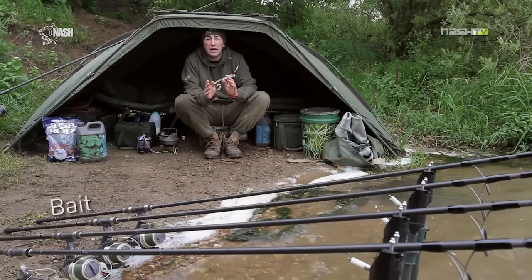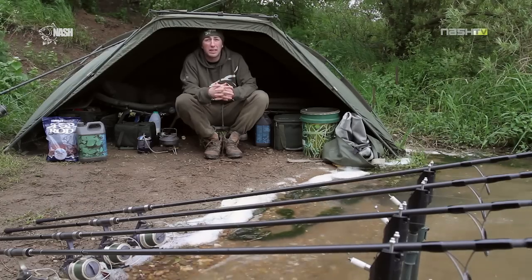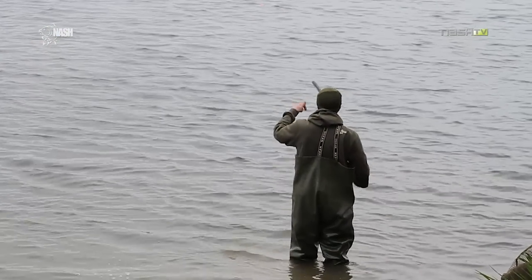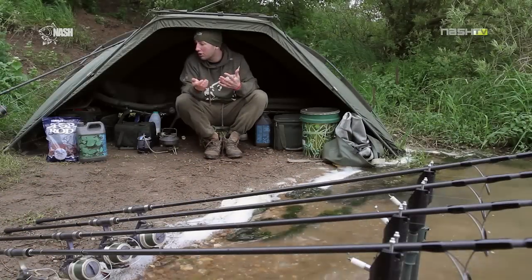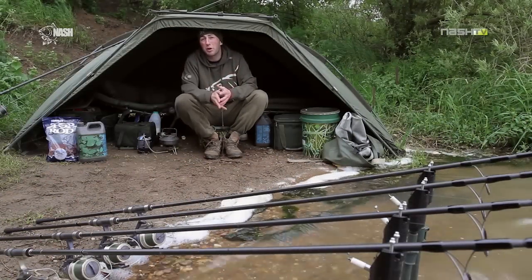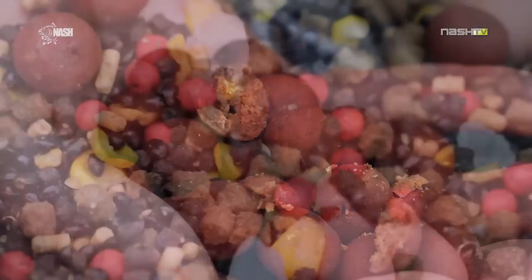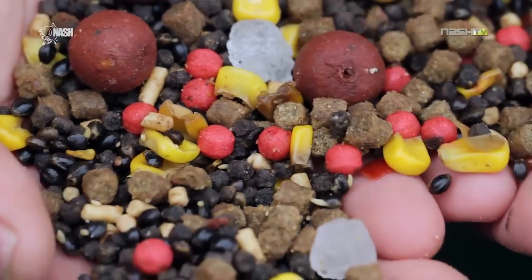Bait and bait application are another factor that are crucial in determining success on a water like this. I like to keep my bait going in a few different areas of the lake so that the fish are picking it up on a regular basis and finding it as a valuable food source. Now the monster squid boilie are perfect for this — the fish absolutely love it in every water I've ever fished. Mixing this in with stuff like hemp and pellet and a lot of rock salt often brings the fish back for more.